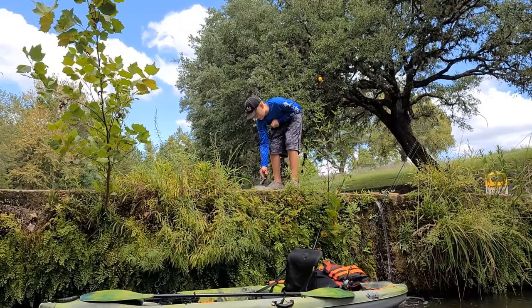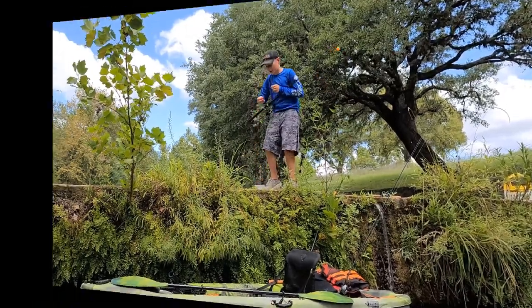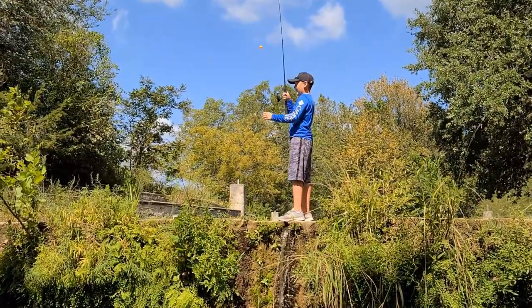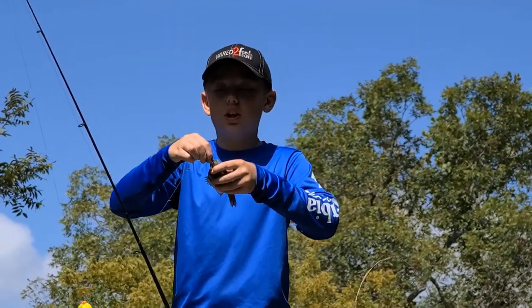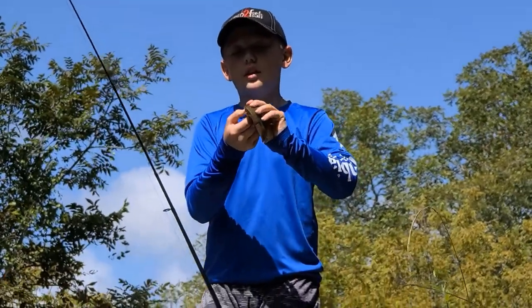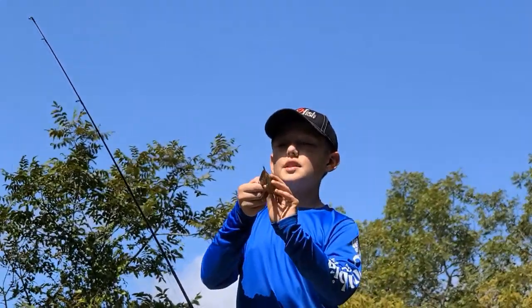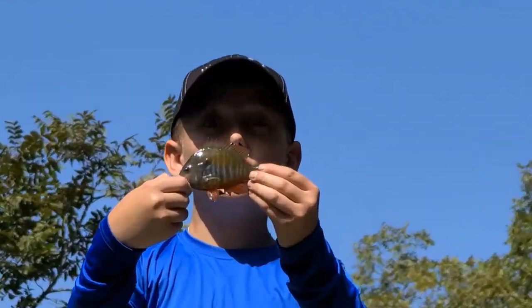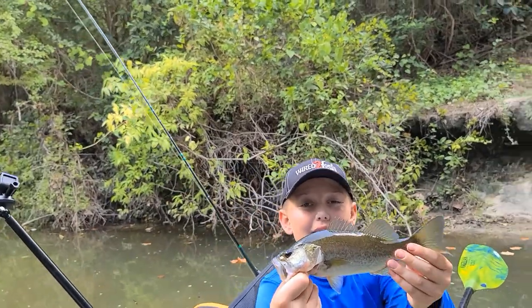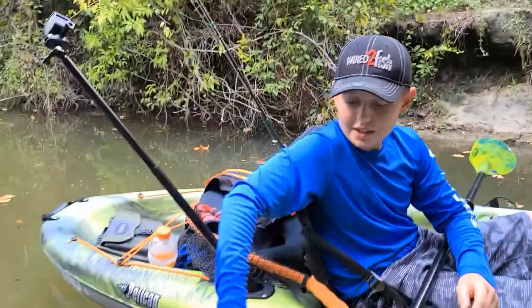Look at that bass — this is a pretty awesome day on the Blanco River. We're catching a lot of hybrids today. But look, not only the size but the colors of that fish — beautiful little bass. We caught one off camera, a nice little largemouth.